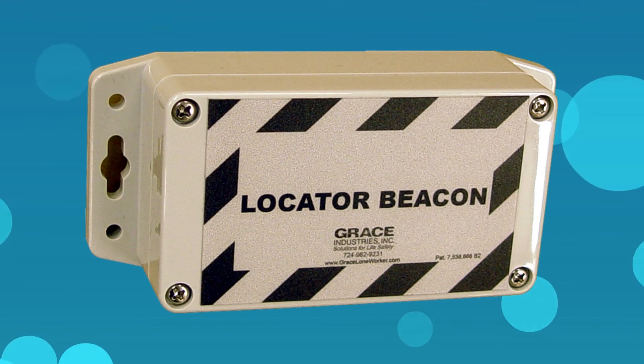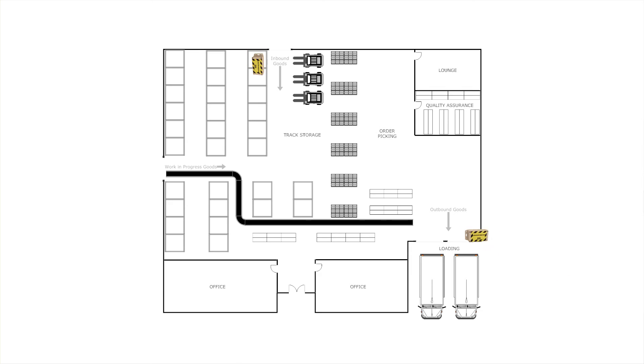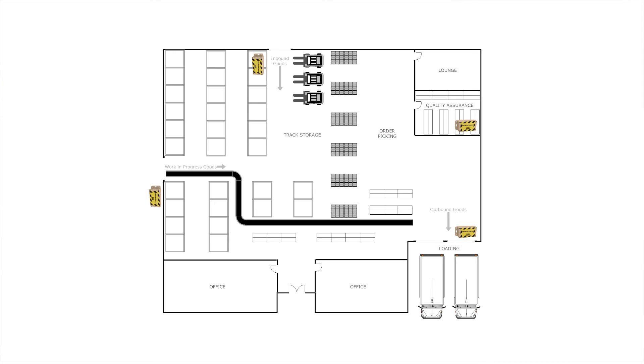Let's talk about Grace Locator beacons. Grace Locator beacons are strategically placed in and around coverage areas to provide general location information of a worker and alarm. The Grace Locator beacon signal is picked up by the TPAS-3 or SC-500 when the device is in range of the beacon. The beacon range is field adjustable with the shortest distance setting of 30 feet.